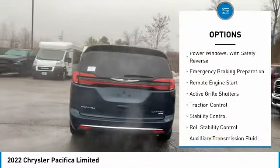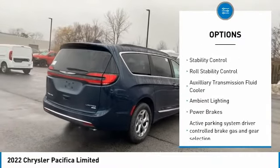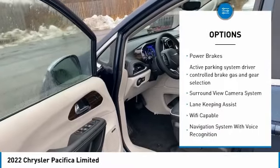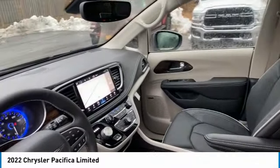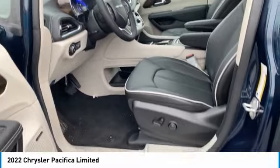Here are some of this vehicle's great options: power windows with safety reverse, emergency braking preparation, remote engine start, active grille shutters, traction control, stability control, roll stability control, auxiliary transmission fluid cooler, ambient lighting, and power brakes. This beauty will make even your house keys jealous — drive it!